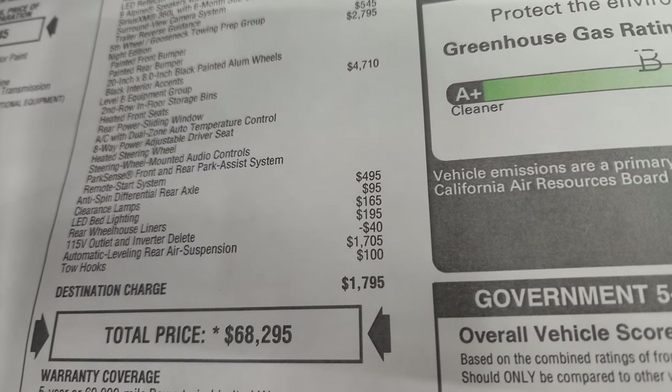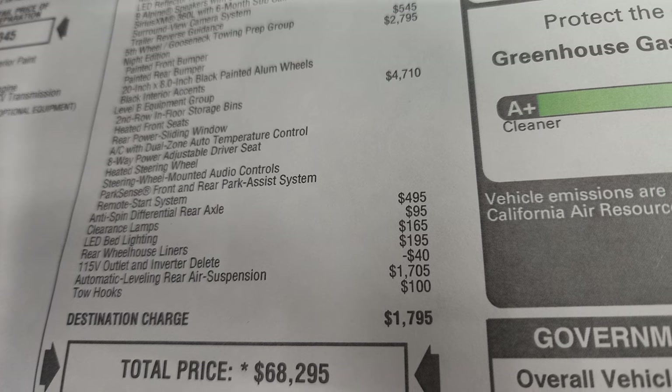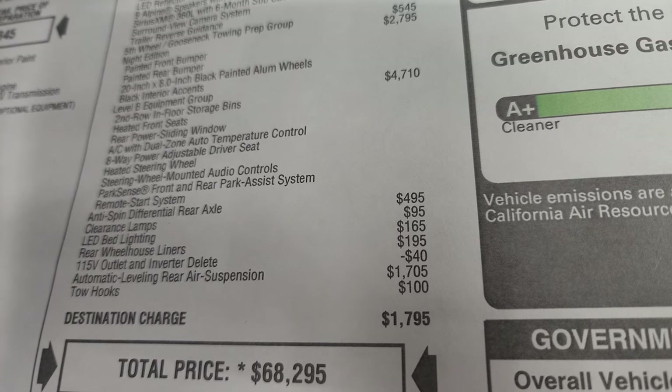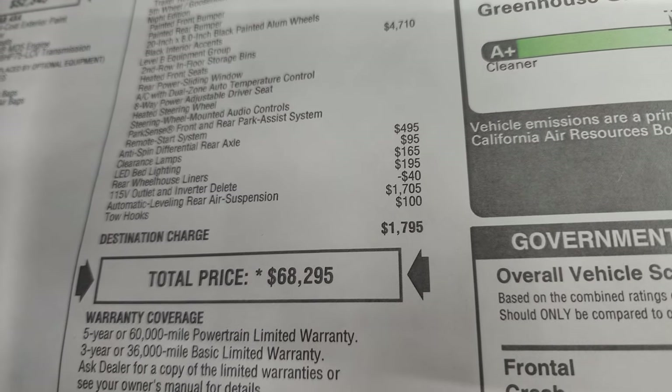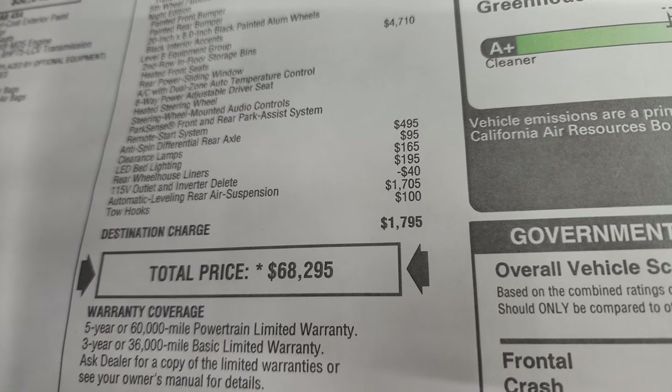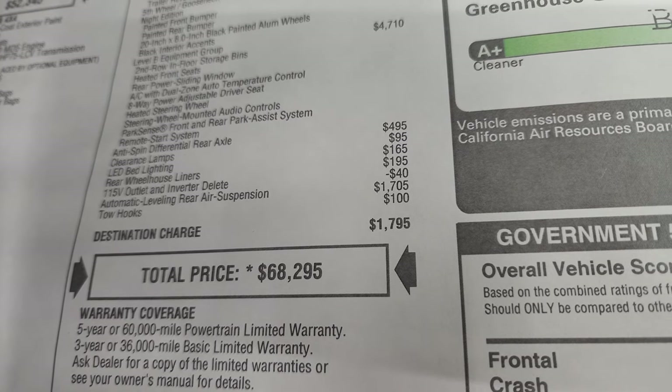This one has the add-on of the anti-spin differential. The clearance lamps are $95, LED bed lighting is $165, and rear wheel house liners are $195. Then the big option on this one is the automatic leveling rear air suspension — we'll show you that in just a second. That's a $1,705 option.